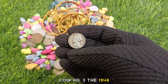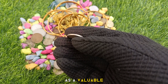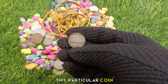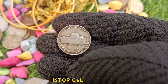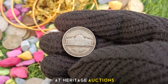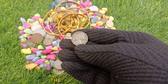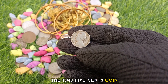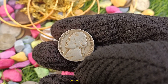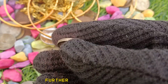Coin number three: The 1946 United States of America 5 cents nickel coin is a valuable and sought-after piece among collectors and numismatists worldwide. This particular coin, with its unique features and historical significance, has reached an impressive price of $8,000 at Heritage Auctions. One of the main factors contributing to its value is its rarity — the 1946 5 cents coin was produced in limited quantities, and it is estimated that only a few thousand specimens survive today, with demand further driving up its price.